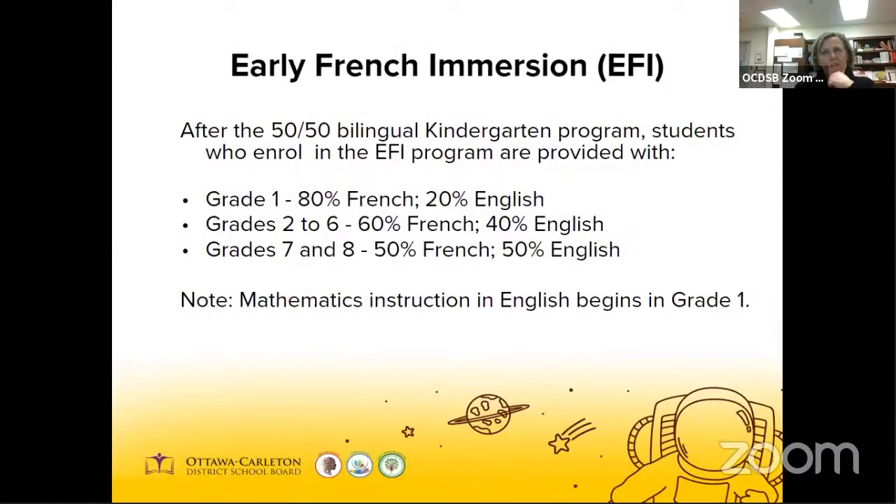The Early French Immersion or EFI program begins in grade one. The language of instruction is French for all but math, which is taught in English. Math is taught on a daily basis for an hour. In grades two to six, students have all subjects taught in French, with the exception of English and math, which are taught in English — comprising two hours a day. Once students graduate from Robert Bateman, they move on to a grade seven and eight program where the programming switches to a 50-50 split of instruction in French and English. Students who successfully complete the EFI program and later enroll in a secondary level program meeting the requirements to obtain the OCDSB Extended French or French Immersion certificate are expected to be able to communicate with ease and feel comfortable in either language in the community, and also accept employment, training or further education in either language.